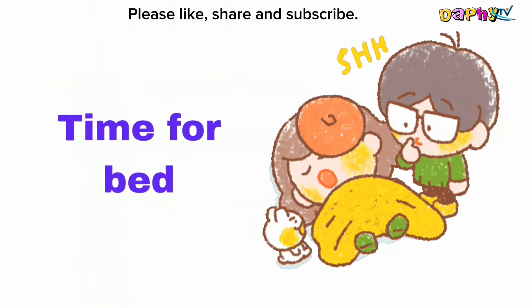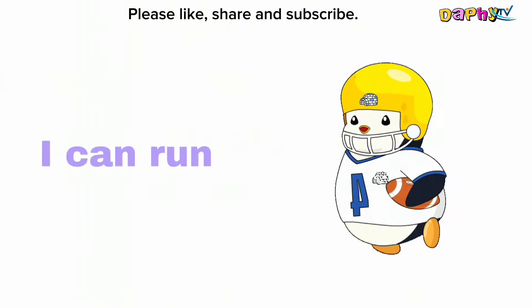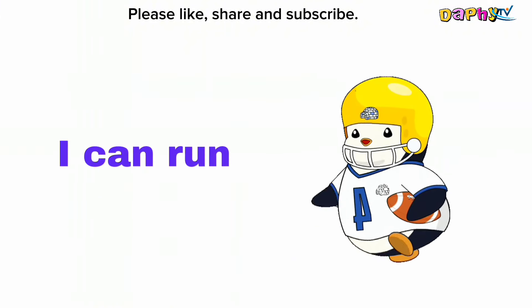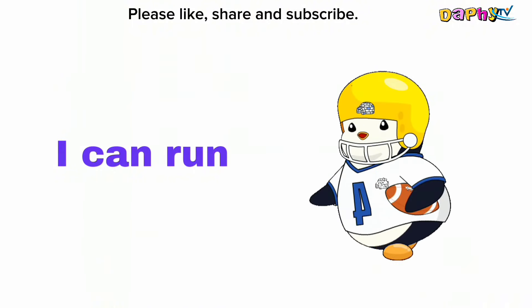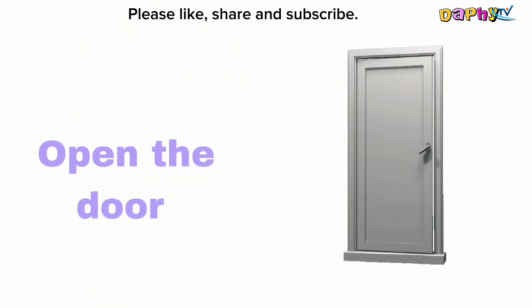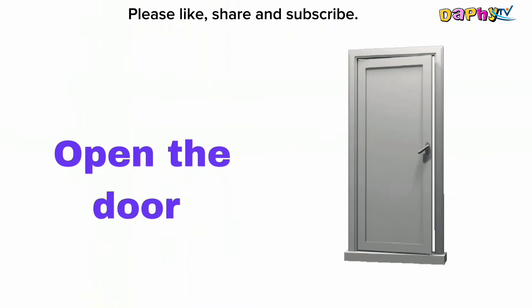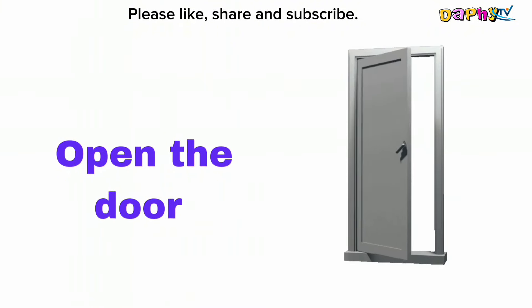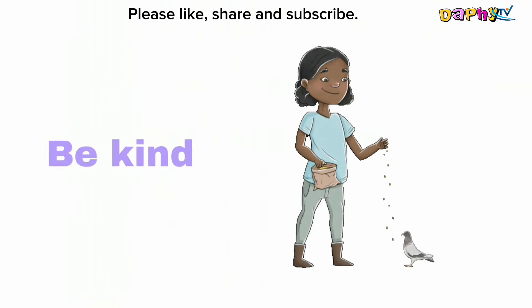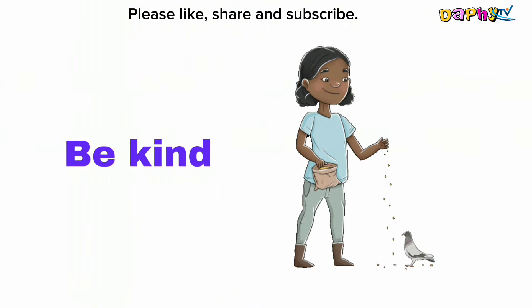Time for bed. I can run. Open the door. Be kind.